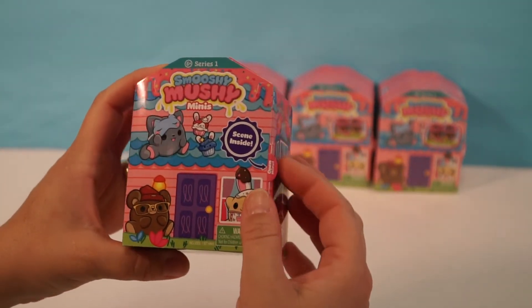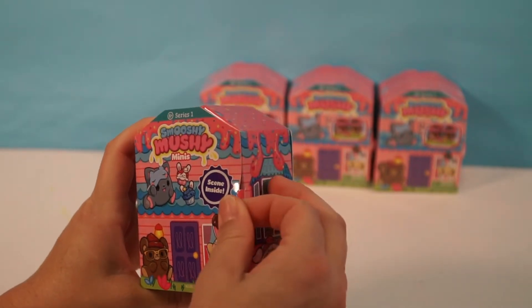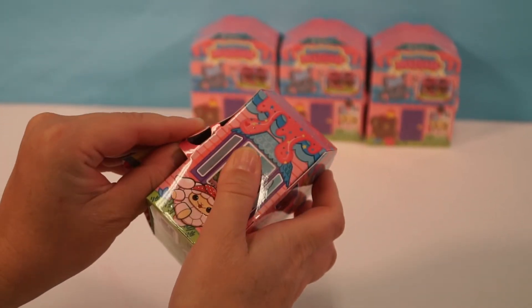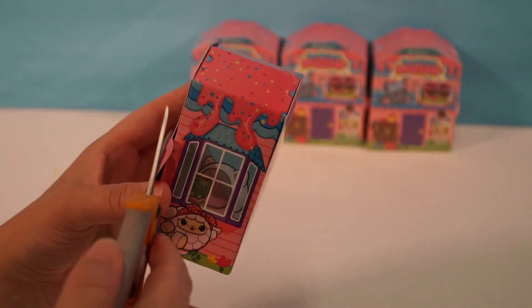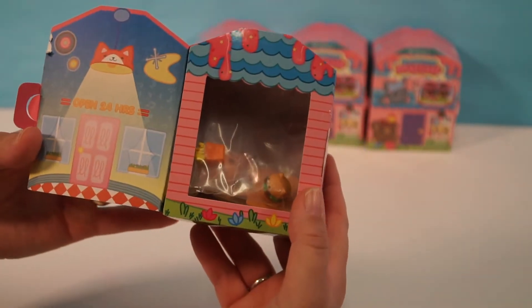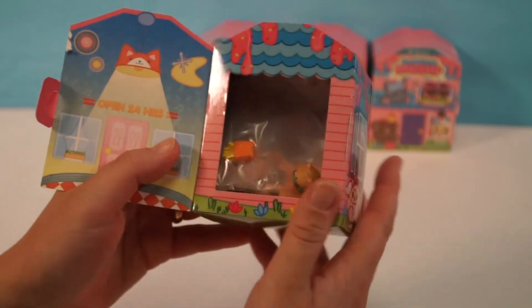Alright guys, so what we're gonna do is just open here. It's got a little tape here but I think it's like a little house or something. I think they connect. Oh, it says open 24 hours — oh, like a convenience store! Yeah, and look you can open it like this.